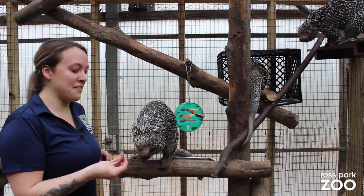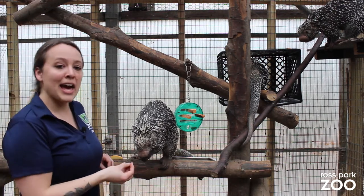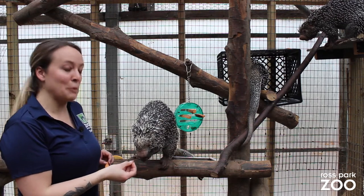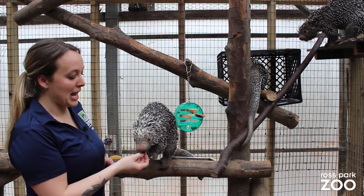What they get fed here at the zoo are yams, which are their favorite food, apples, and another assortment of fruit, and also biscuits that contain the nutrients that they would get in their natural habitat.